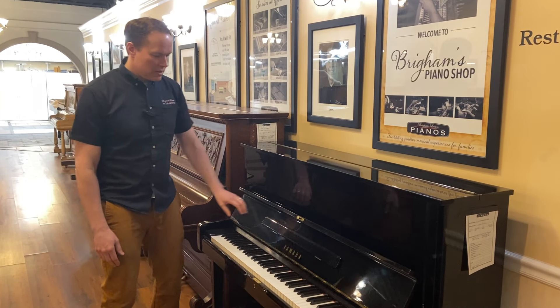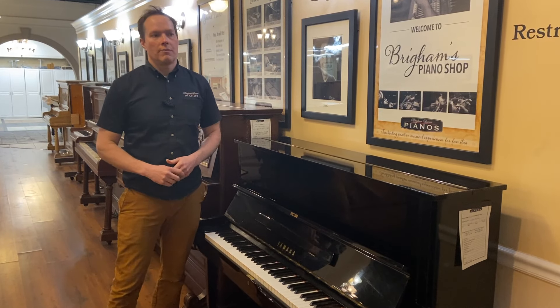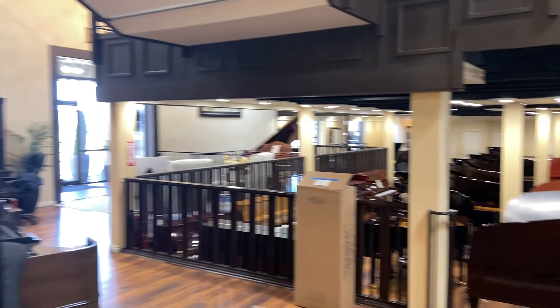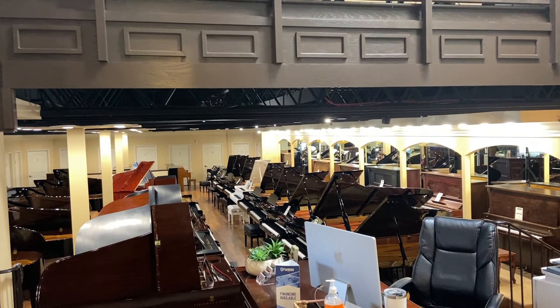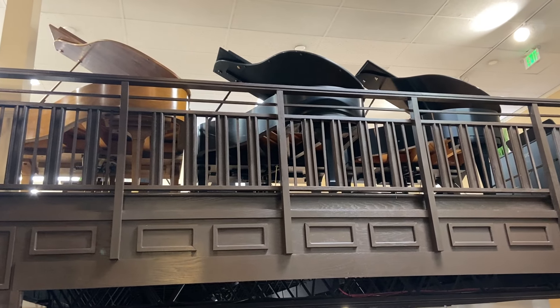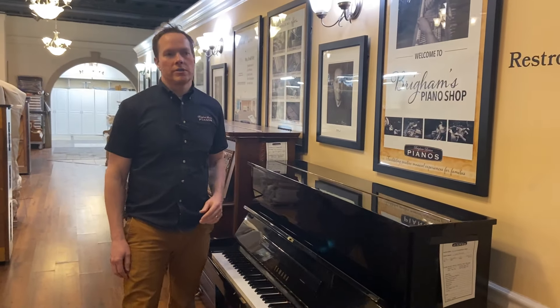So this is something I talk about fairly often, because we do so much refurbishing here in the shop. If you turn around you can see the showroom, and probably about a third of those pianos are brand new — upstairs too — and the others are all pianos we've refurbished. This is actually one that we're doing for a customer.